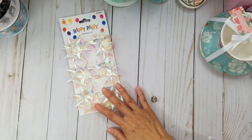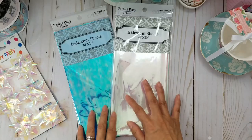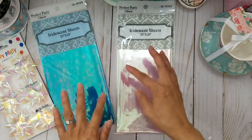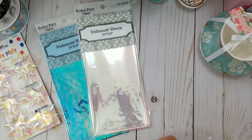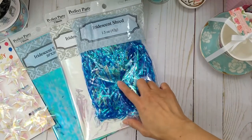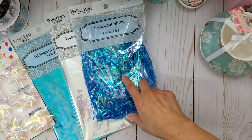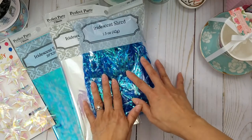Then I found these iridescent sheets — I thought these were pretty and would be nice to use on my mermaid project for packaging. This one is really pretty too. I also found iridescent shreds — just so pretty and perfect for my sea-themed projects. It came in another color too — maybe pink or purple — but I guess I only grabbed one bag.